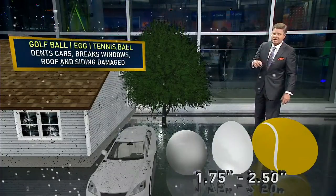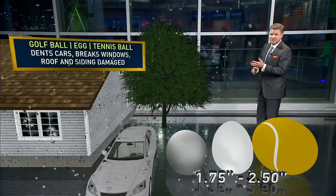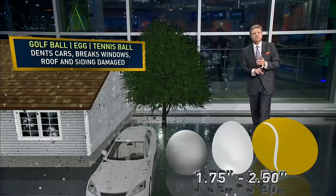Then you get up to the golf ball, the egg, the tennis ball size hail. That's when you have dents in cars, breaks in windows, and roofs and siding are damaged.